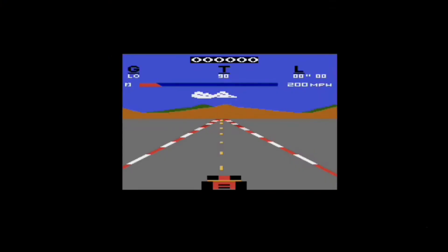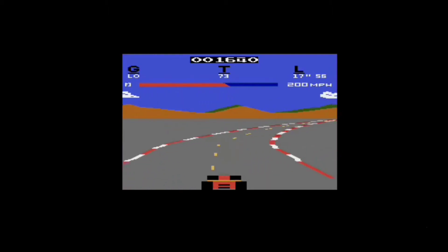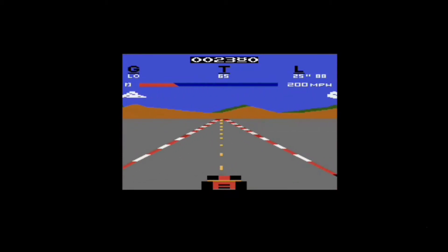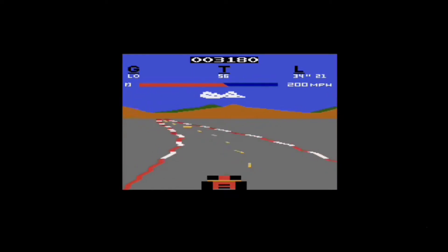So this is Pole Position. It looks like you start off on a straightaway track and you pick up as much speed as you can. The faster you go, the more points you score. If you go off the track you slow down and lose points, and if you hit the yellow barricades you'll slow down and lose points too. The objective is just to get around the track as fast as you can without hitting anything or going off track.